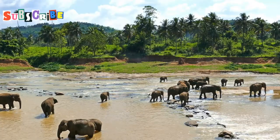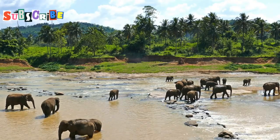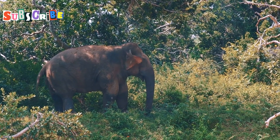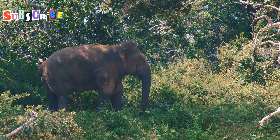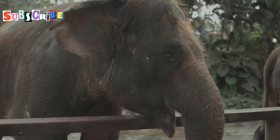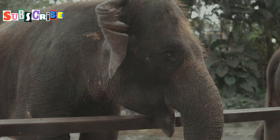Capture their playful antics, their intelligence shining through their eyes, and the special bond they share with their keepers. Photograph the lush surroundings, the dappled sunlight filtering through the trees, and the serenity of this sanctuary. A visit to an elephant sanctuary is a reminder of the importance of conservation and the beauty of these gentle giants.